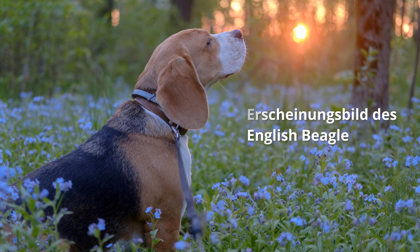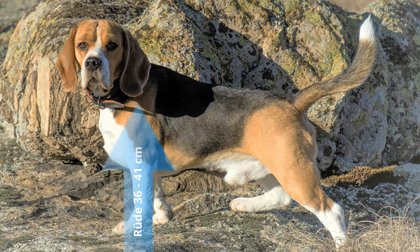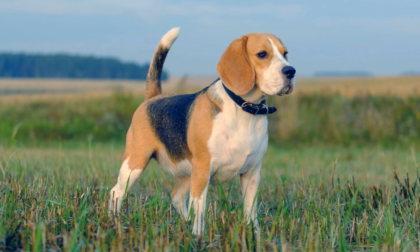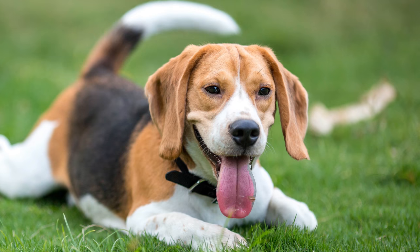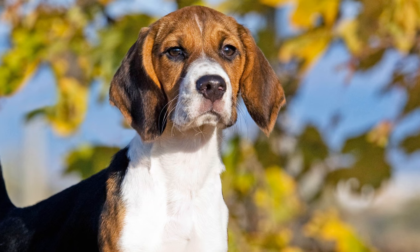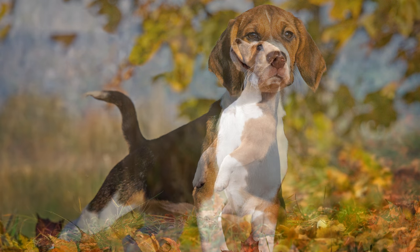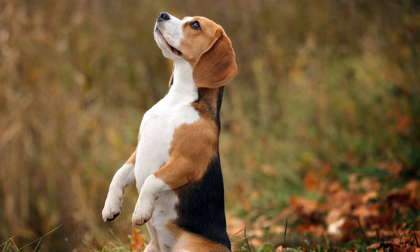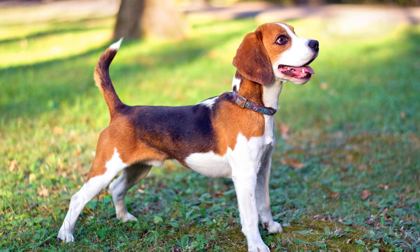Erscheinungsbild des English Beagle: Er ist ein robuster und kompakter Hund. Seine Widerristhöhe liegt bei Rüden zwischen 36 und 41 Zentimeter und bei Hündinnen 33 bis 38 Zentimeter. Das Körpergewicht ist mit etwa 14 bis 18 Kilogramm festgesetzt. Die Fellfarben weisen alle typischen Hound-Farbkombinationen wie Braunweiß, Beigeweiß, Schwarzbraunweiß sowie seltenere Mischungen auf. Er hat einen kräftigen Knochenbau, ist muskulös, ohne zu kompakt zu wirken. Seine sanften großen Augen sind von dunkelbrauner Farbe. Die Rute ist dicht behaart mit einer weißen Spitze, die mit einem freudigen Ausdruck nach oben gerichtet sein sollte.